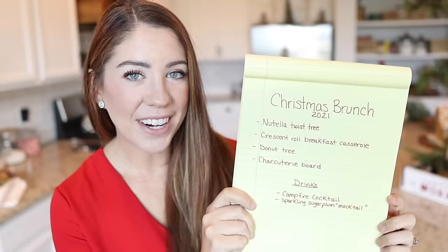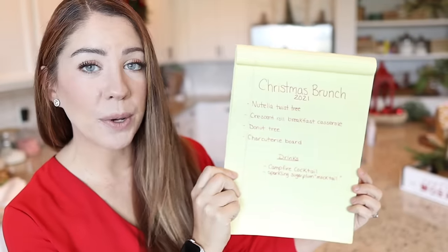One thing that I did this year is I actually wrote down my menu and I'm going to save it for every single year. I got this idea from my mom. She has literally every single Christmas that she's hosted — the menu saved with the recipes — and it's just a really fun thing to look back on. Any new recipes she leaves a little note next to it if it's good or not. New 2021 tradition.